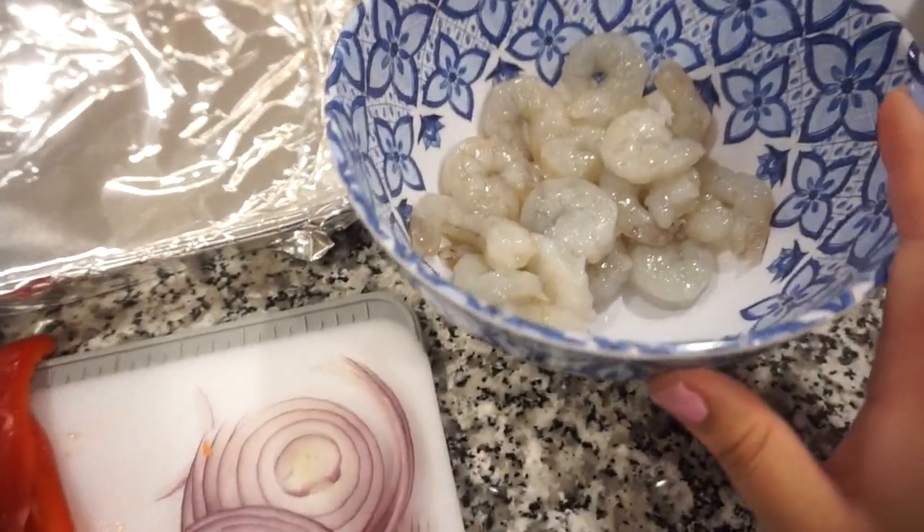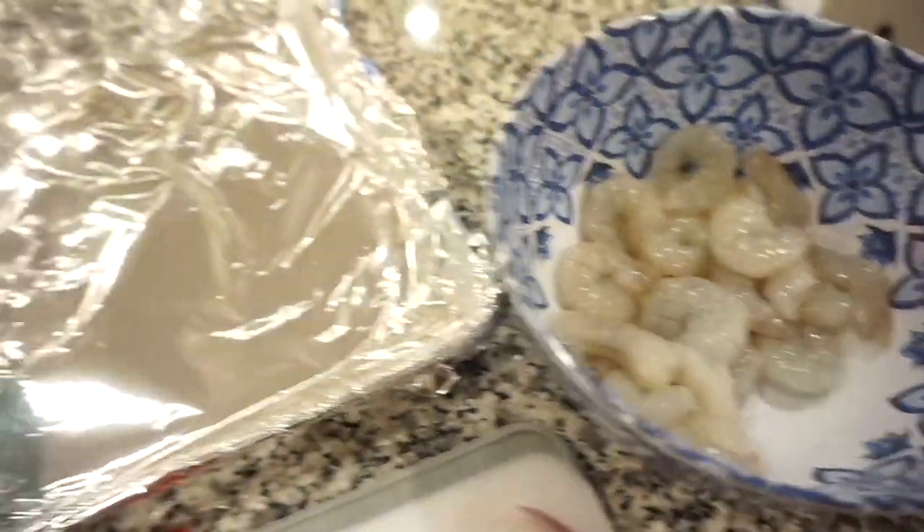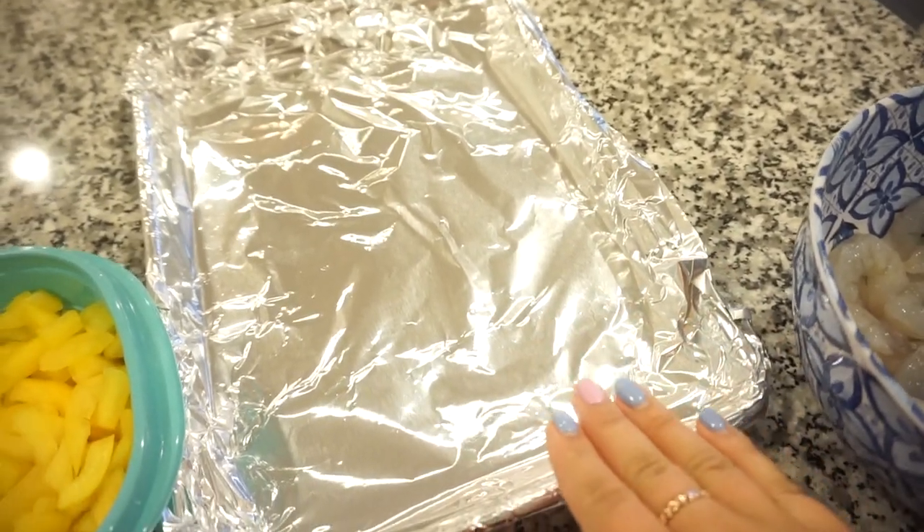Tonight for dinner we are having the easiest recipe ever — sheet pan shrimp fajitas! Bunkey is going to love this. I don't eat shrimp so I'm making a couple pieces of chicken for myself, but I already have everything prepped. All we're going to do is toss it together, throw it on the sheet pan, and bake it in the oven. When they come out, we'll squeeze some lime juice on top and add some cilantro. There's a storm outside, but anyway — the shrimp is peeled, deveined, tails off, and ready to go.